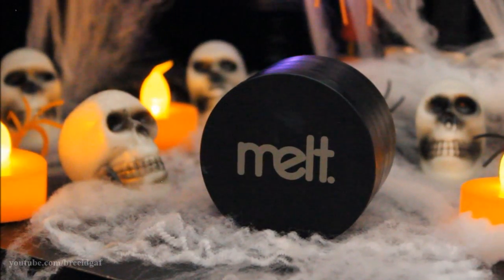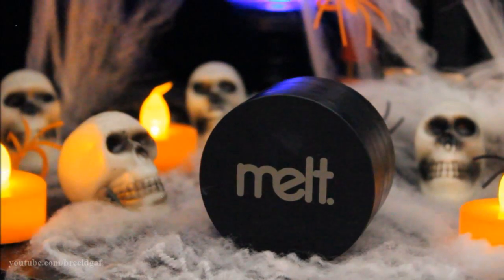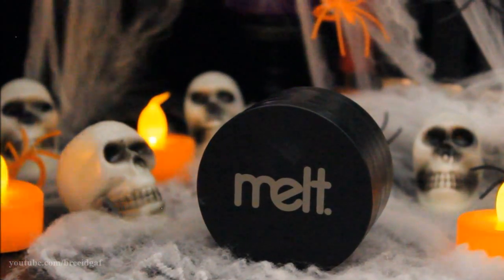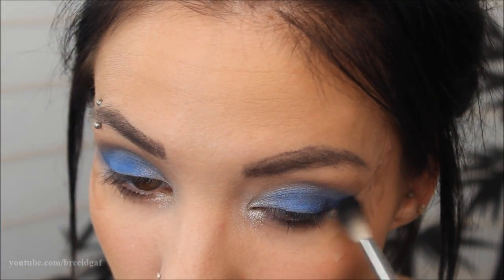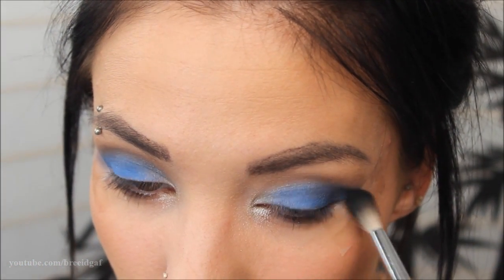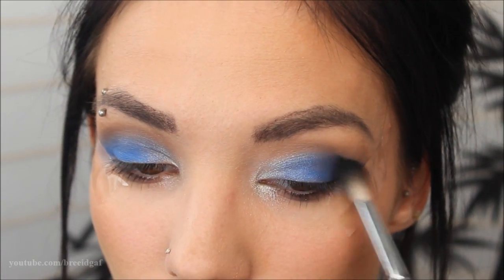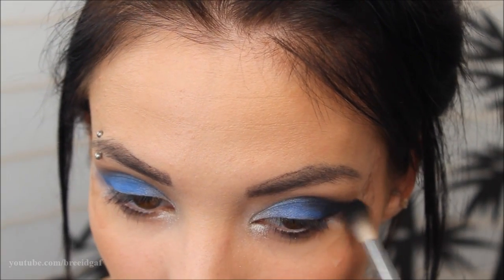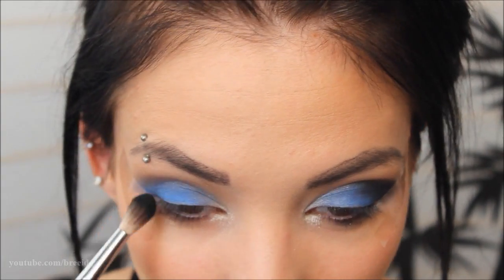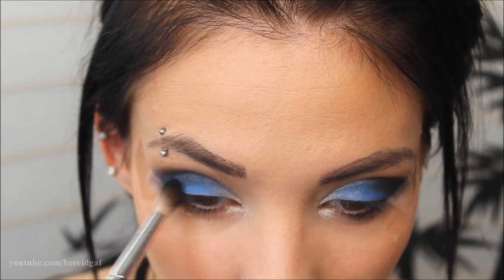It wouldn't be a Halloween look without black eyeshadow, so I'm taking the Melt Dark Matter stack — specifically the shade called Dark Matter — and on a fluffy Sephora brush I'm sweeping that to the outer corner and up into the crease to darken the whole look. Black is my personal favorite shade so it felt perfect for this.